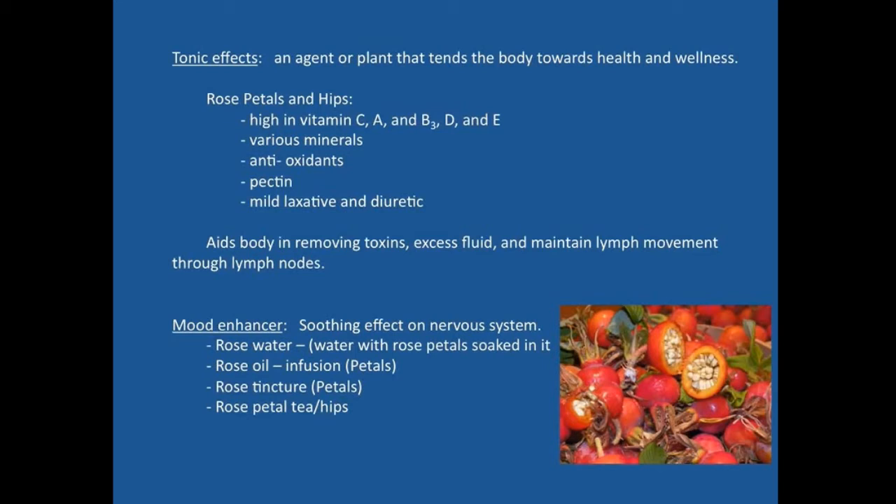Vitamin E is another fat-soluble vitamin, while C and B are water-soluble. Various minerals, antioxidants, and pectin are also present — pectin could be used in a canning process. Rose hips also have mild laxative and diuretic effects; the diuretic effect aids the body in moving fluid through the kidneys, upregulating kidney activity to help remove toxins and excess fluid, and helps maintain movement of lymph through the lymph nodes. Lymph is extracellular fluid moved outside the circulatory system through lymph nodes that filter it before it returns near the heart.